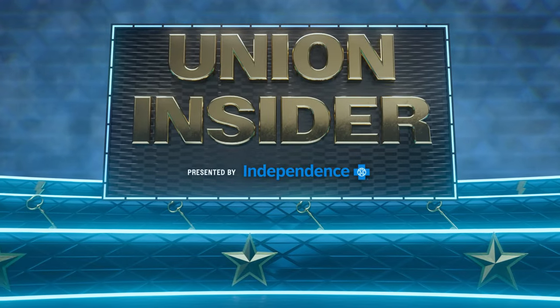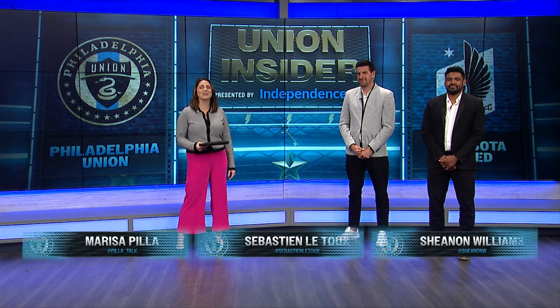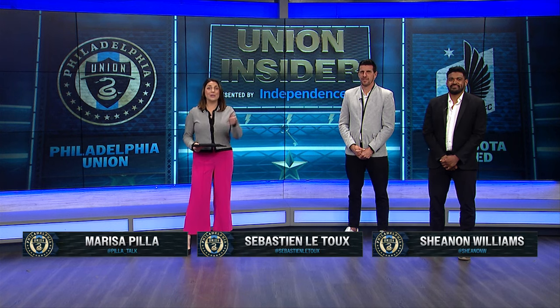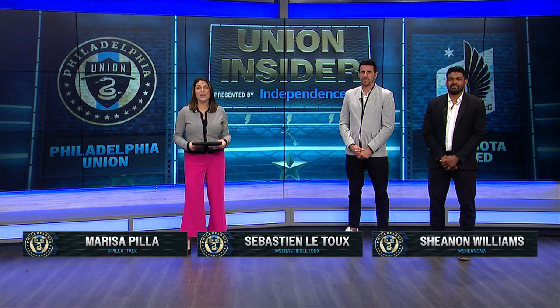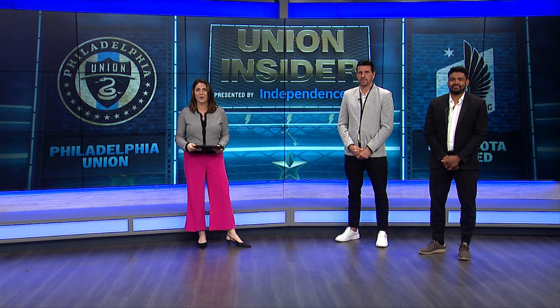Hey everyone, welcome back to Union Insider presented by Independence Blue Cross. I'm Marissa Pilla, as always joined by Sebastian Latou and Shannon Williams. The Union were back at home on Saturday afternoon and for just the second time this season they played a full 90 minutes at Subaru Park.